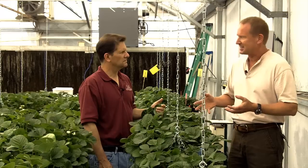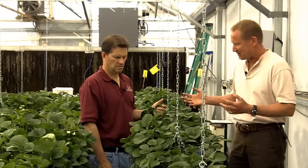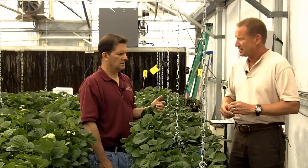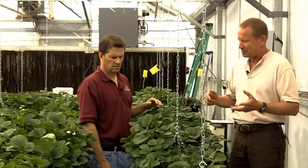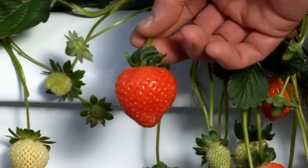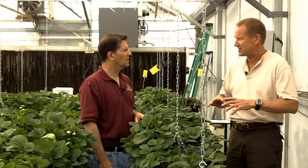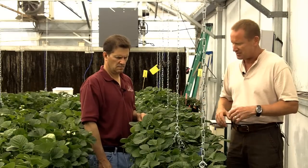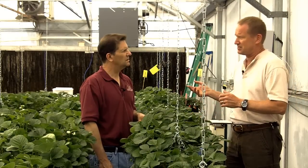So Albion has been kept on as our standard while we've checked a few other types from time to time. Currently we are growing Albion and Portola. Portola is the new field standard for California — it's sold out of every nursery pretty fast, it's in such high demand. In our hydroponic system, though, it doesn't work as well as in the field.